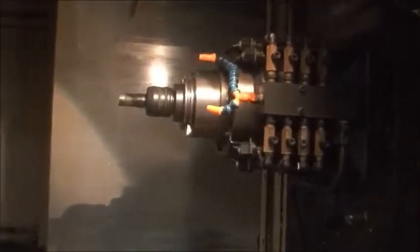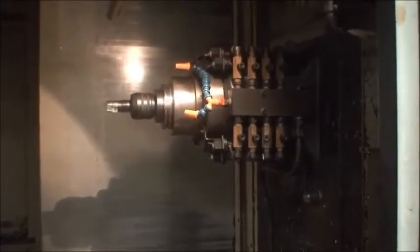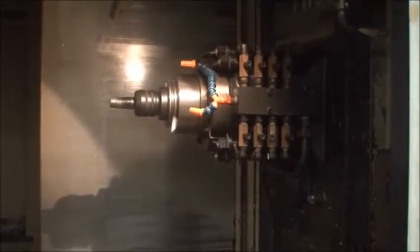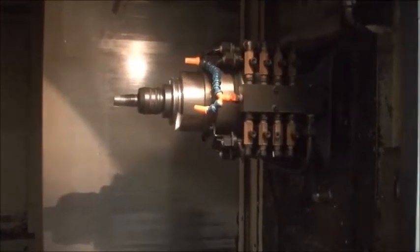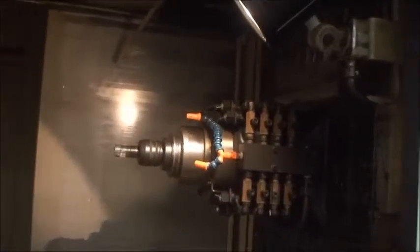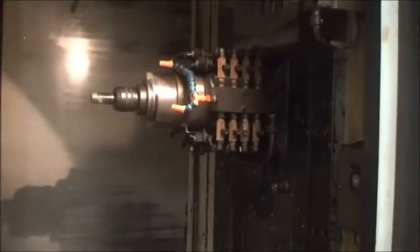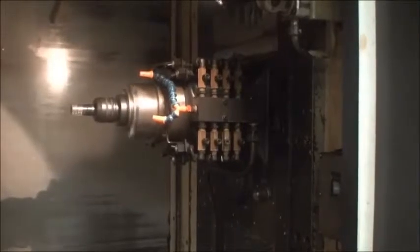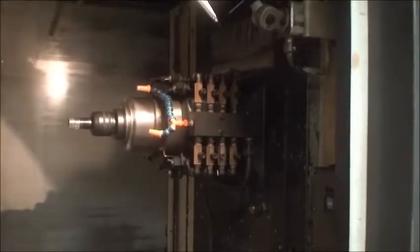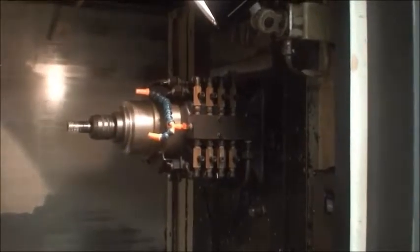Going through speed changes now. Low gear range — low range is from 10 to about 950 rpm. Then it switches into high range; we're at 1,000 rpm... 2,000... 3,000... 4,000.